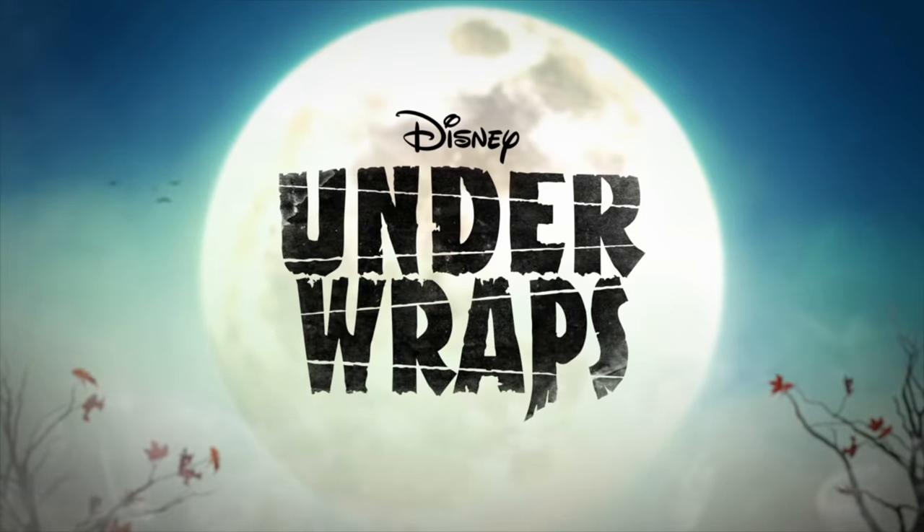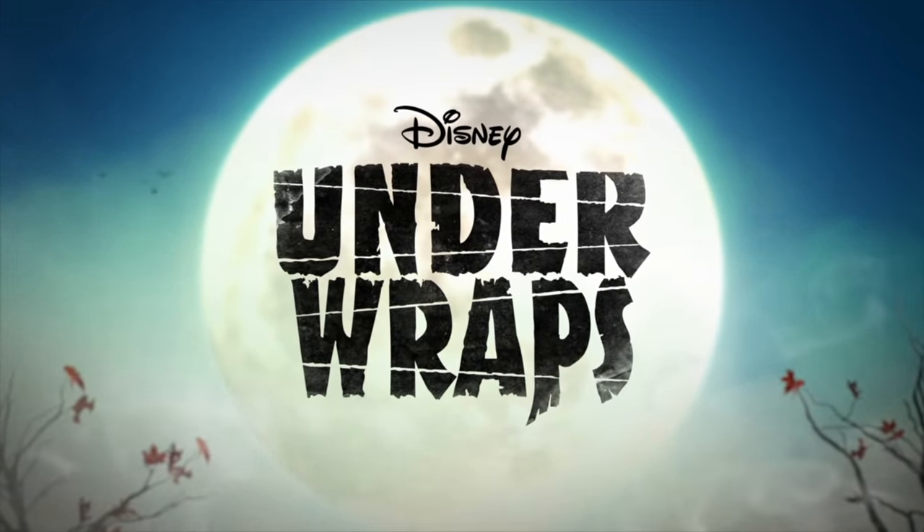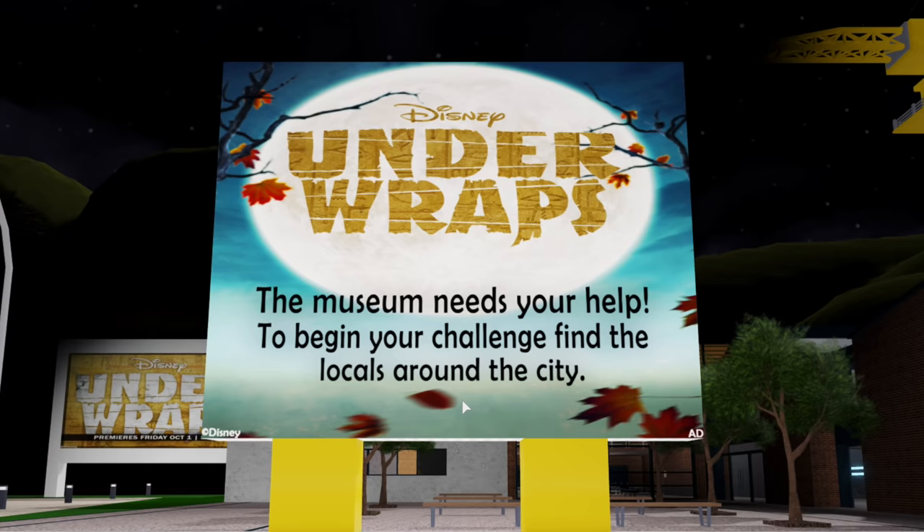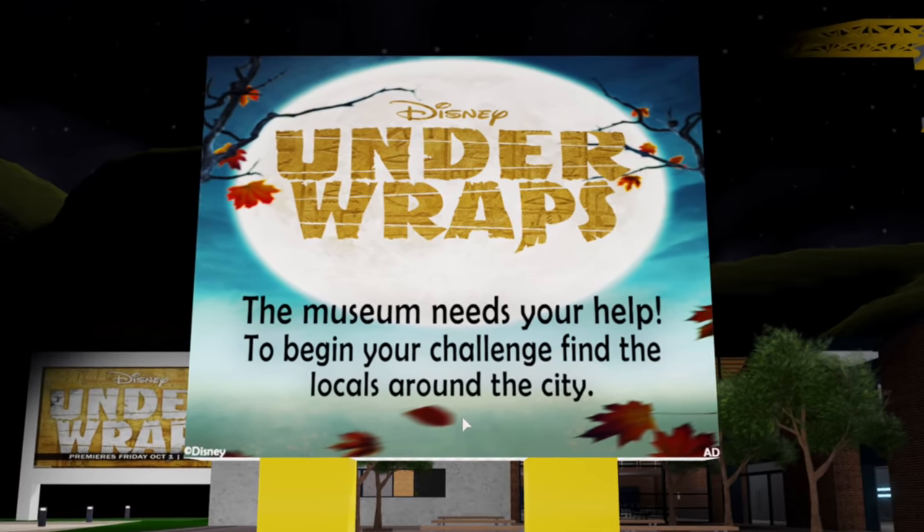Watch Under Wraps on Disney Channel! So here we are — the museum needs your help to begin your challenge.